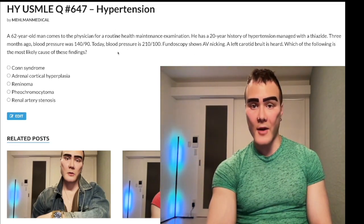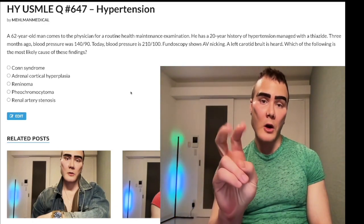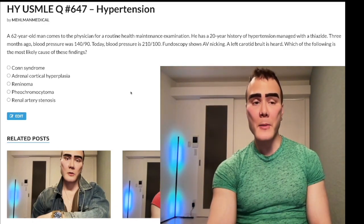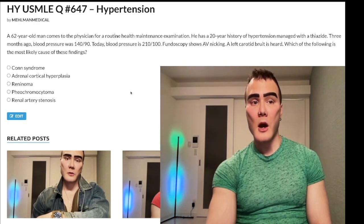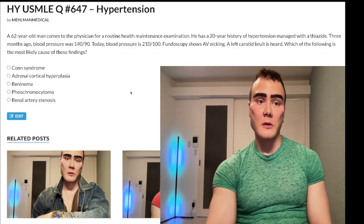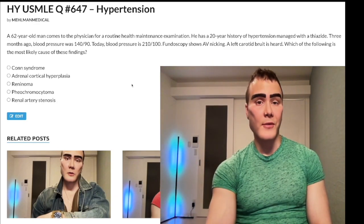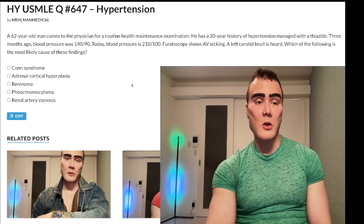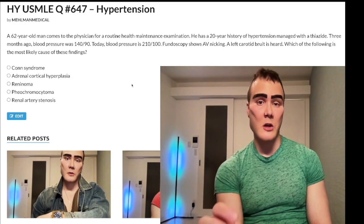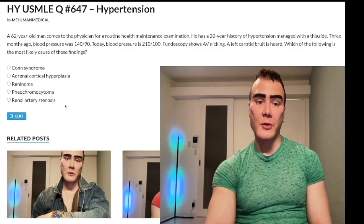In younger patients with 'renal artery stenosis,' we actually call it fibromuscular dysplasia. For example, a 32-year-old woman with high blood pressure, high renin, high aldosterone, low potassium, high sodium, high pH, and high bicarb — that would be fibromuscular dysplasia, not atherosclerotic renal artery stenosis. Fibromuscular dysplasia is tunica media hyperplasia/dysplasia, expected in young women in their 20s to 40s, not atherosclerosis.